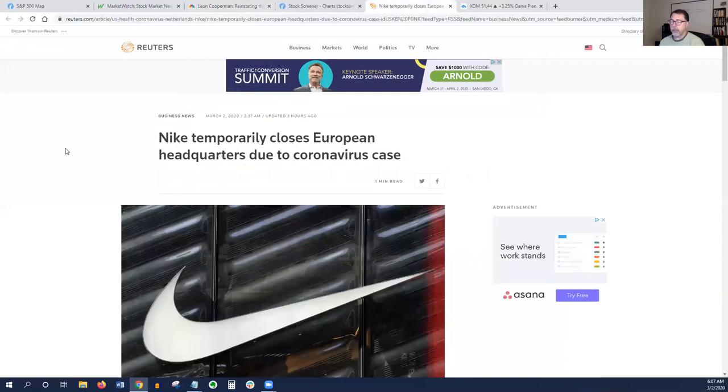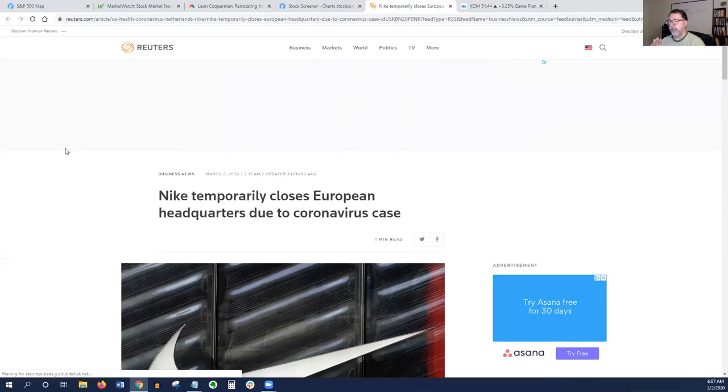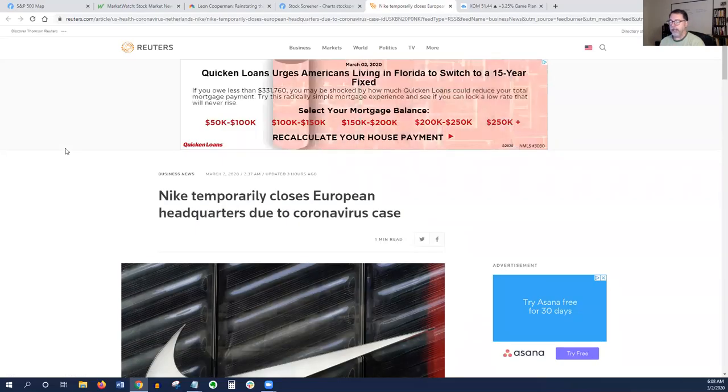One stock in play that we definitely want to talk about today is Nike. A lot of the stocks we talked about last week — Apple, Walmart, Microsoft, Amazon — had supply chain issues, and Nike obviously has the same thing going on right now as well.